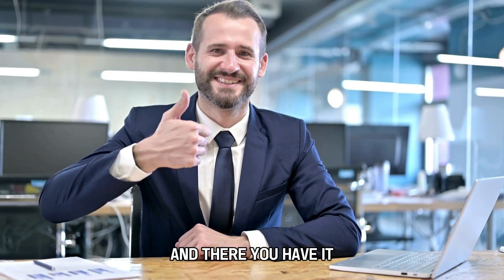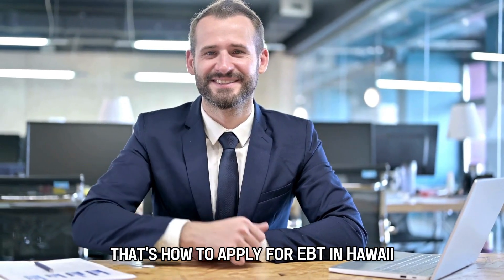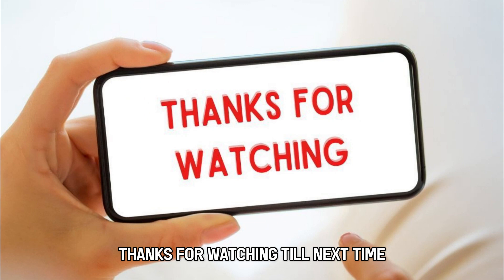And there you have it. That's how to apply for EBT in Hawaii. Thanks for watching. Till next time.